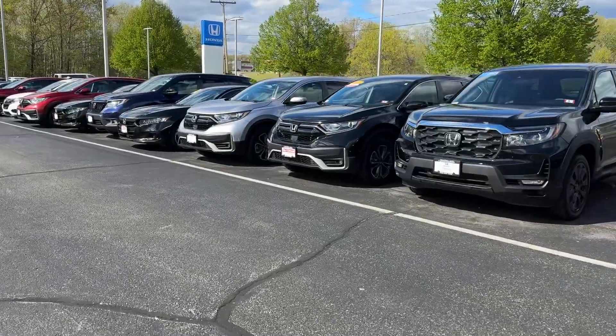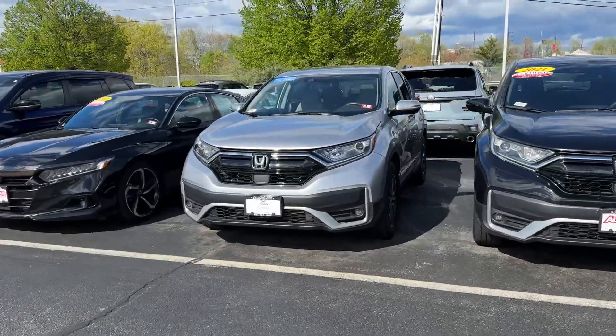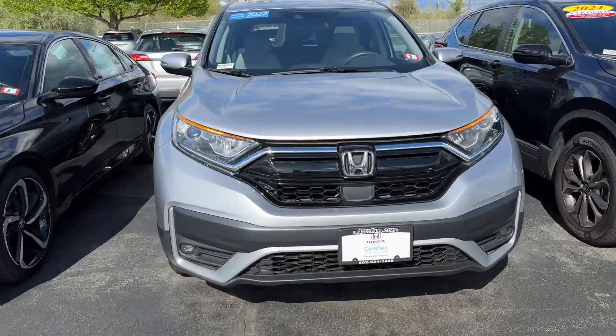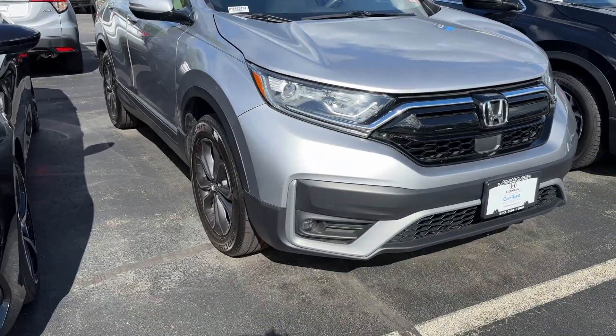Good afternoon, Lauren. My name is Debbie and I'm at AutoFair Honda. This is the 2022 Honda Certified CR-V that you have inquired about and you've been speaking with my assistant Teresa. I'll do a quick walk around for you, show you some of the features, and I look forward to meeting you.